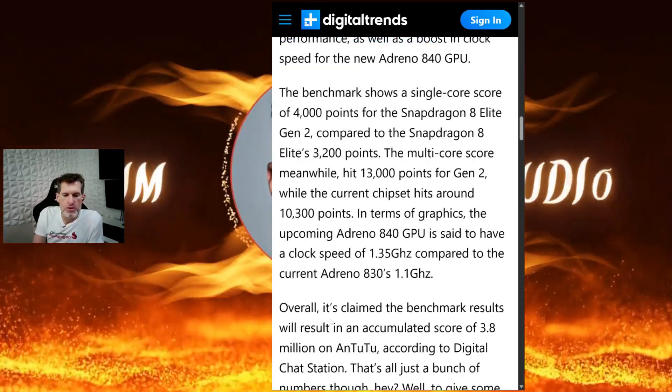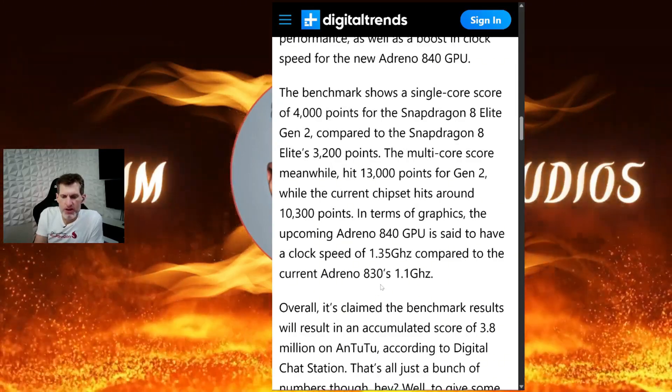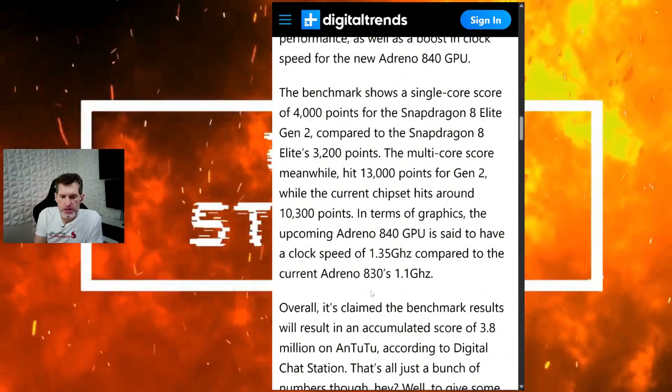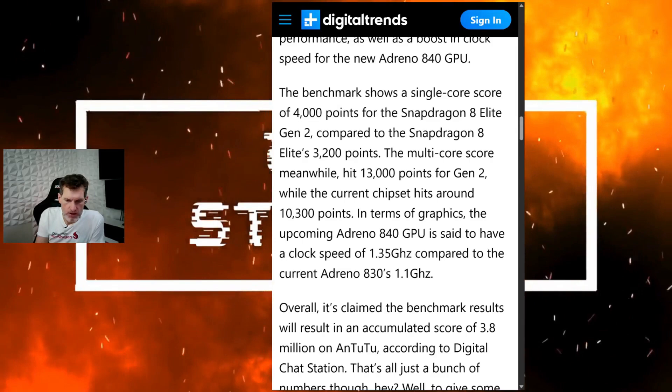The Adreno 840 GPU is going to be clocked at 1.35 gigahertz, compared to the current Adreno 830 in the 8 Elite at 1.1 gigahertz.